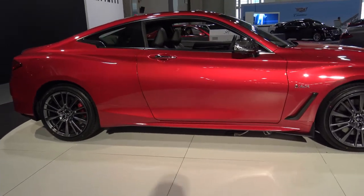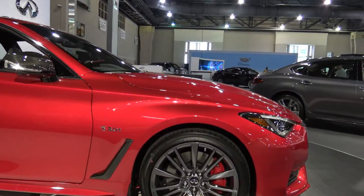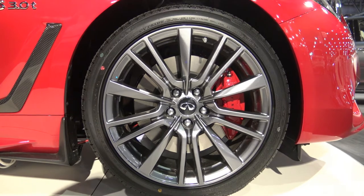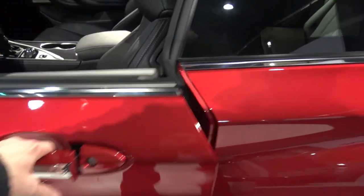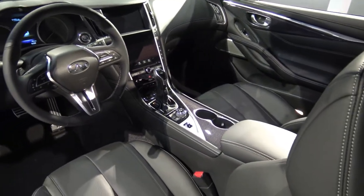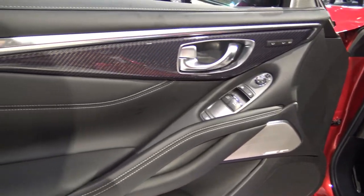This might be Infiniti's best-looking car to date, and this car is absolutely stunning — from those wheels you see right there to that beautiful red racing color. The interior features touchless keyless entry, beautiful trim, beautiful stitching, and gorgeous leathers. Overall, the inside is absolutely stunning.